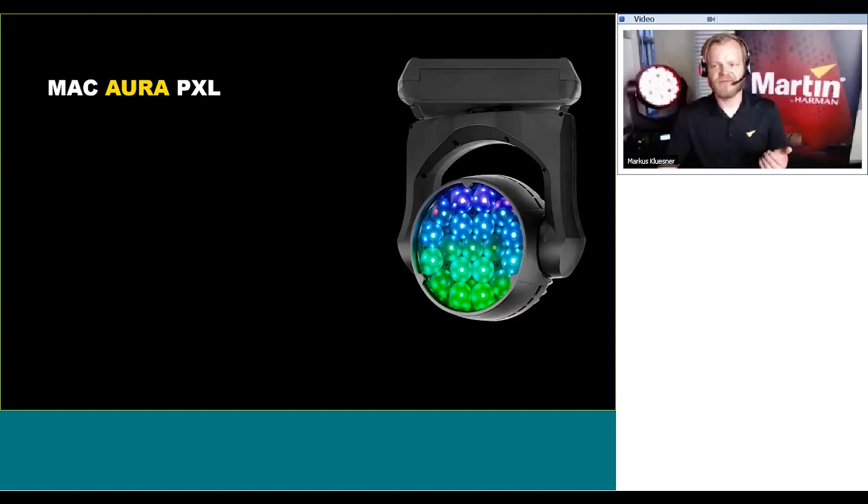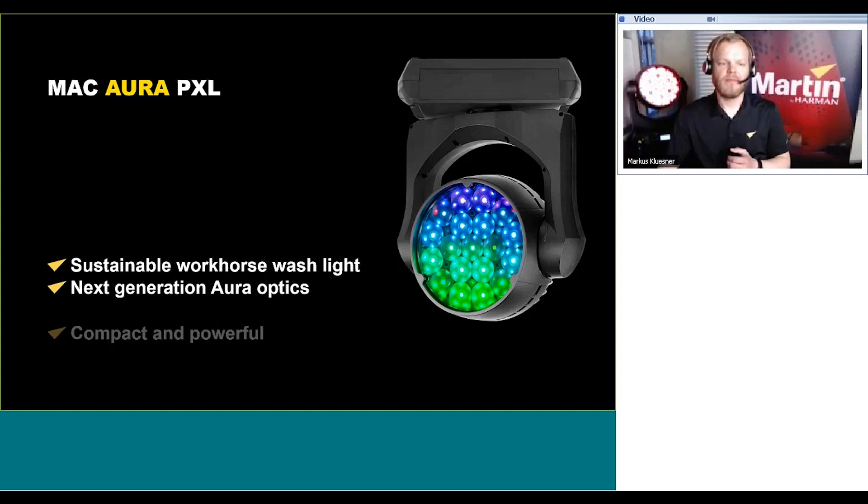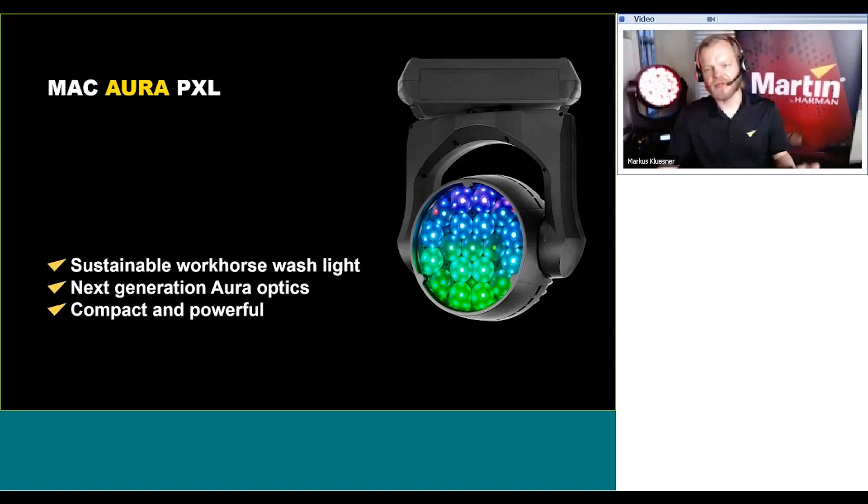Looking into more details, first and foremost this product is a sustainable workhorse wash light. All of the fixtures in the Mac Aura family and also the bigger brother fixture, the Mac Quantum Wash, are first and foremost really good wash lights. With this fixture we're bringing next generation Mac Aura optics. It's a compact and powerful fixture, even though it's a little bit bigger than the Mac Aura family. It has maintained the unique Aura backlight effect, enhanced with higher output and also pixelation.